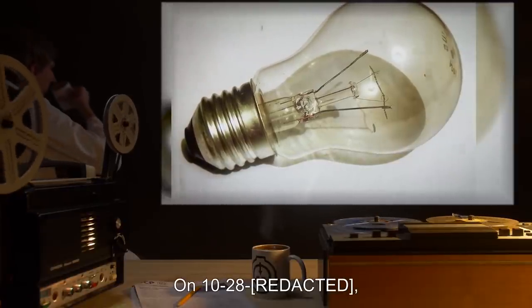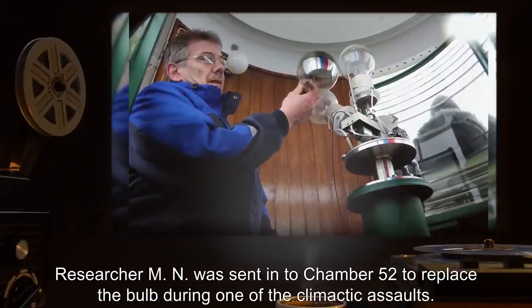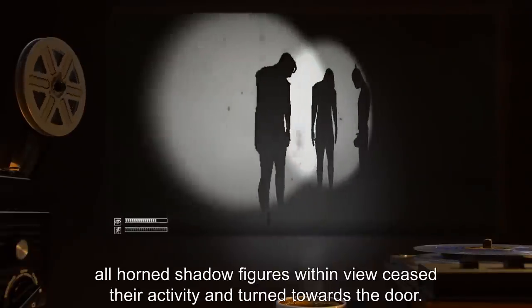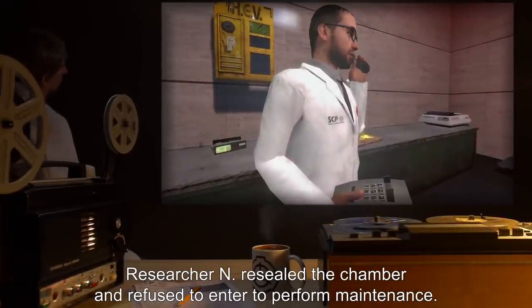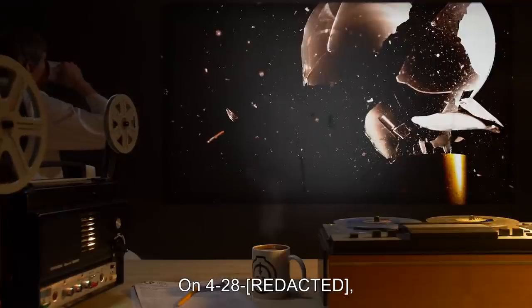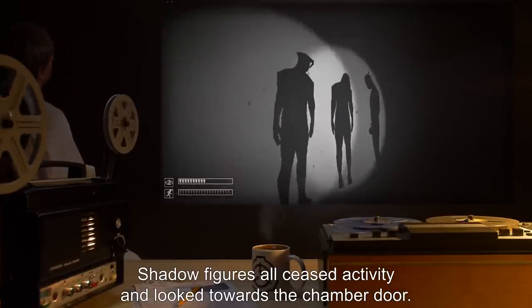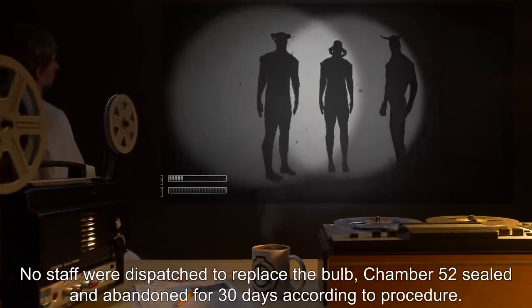Most of the contained film was ruined by exposure. Incident 205-76B: On 10-28, SCP-205-2's bulb burnt out. Researcher M.N. was sent into Chamber 52 to replace the bulb during one of the climactic assaults. Upon the opening of Chamber 52's door, all horned shadow figures within view ceased their activity and turned towards the door. Researcher M.N. resealed the chamber and refused to enter to perform maintenance. Shadow figures did not resume their usual activity for approximately three hours. Incident 205-77A: On 4-28, SCP-205-2's bulb exploded. Shadow figures all ceased activity and looked towards the chamber door. No staff were dispatched to replace the bulb. Chamber 52 sealed and abandoned for 30 days, according to procedure.